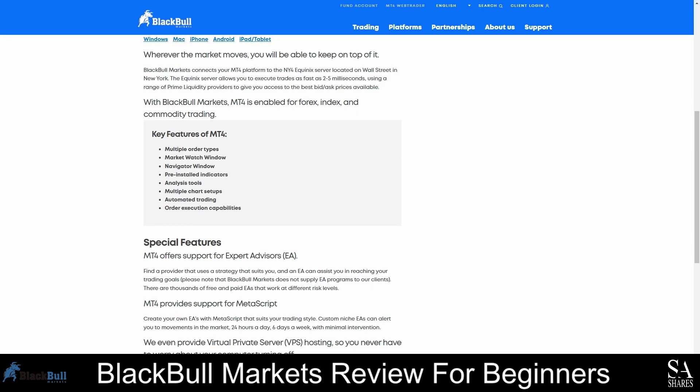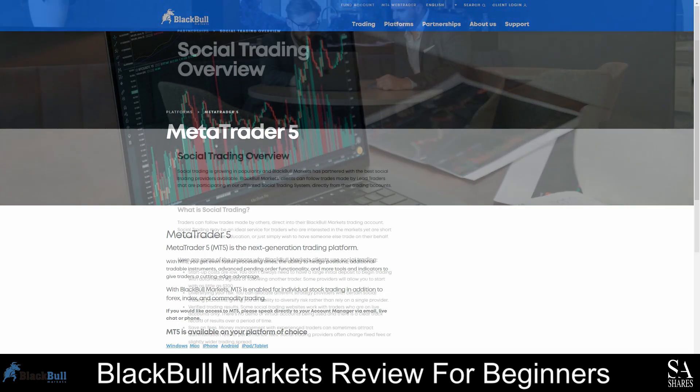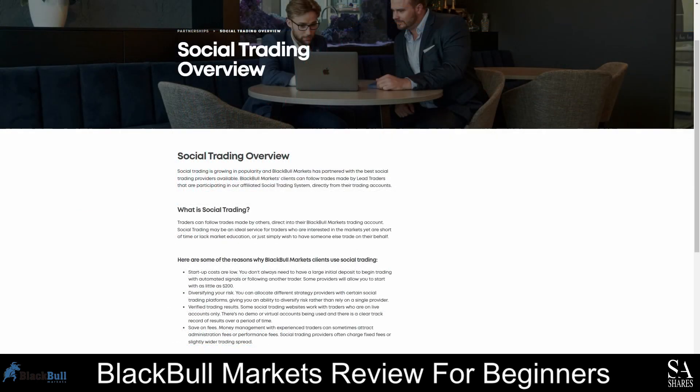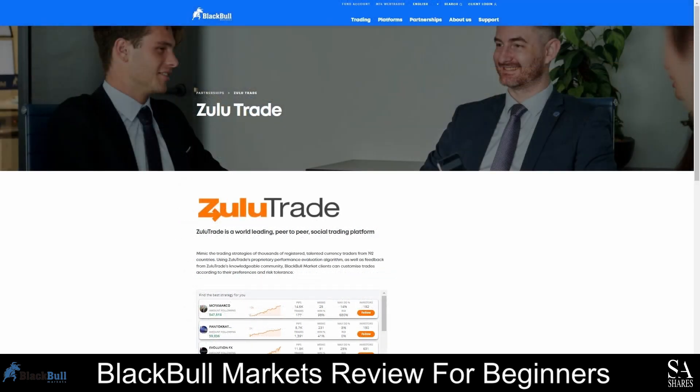With MetaTrader 5, you get access to four types of order execution, market depth, six types of pending orders, 38 technical indicators, and more. If you are a social trader, you will be happy to know that BlackBull Markets has a social trading system and supports ZuluTrade, MyFXBook, and HokoCloud. Social trading is very similar to copy trading, and we recommend it for beginners, inexperienced traders, and clients who have very little free time but plenty of spare capital to invest.